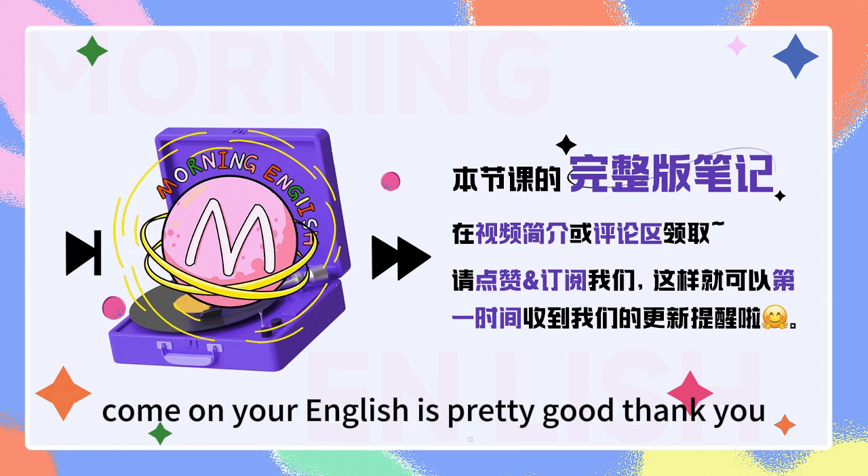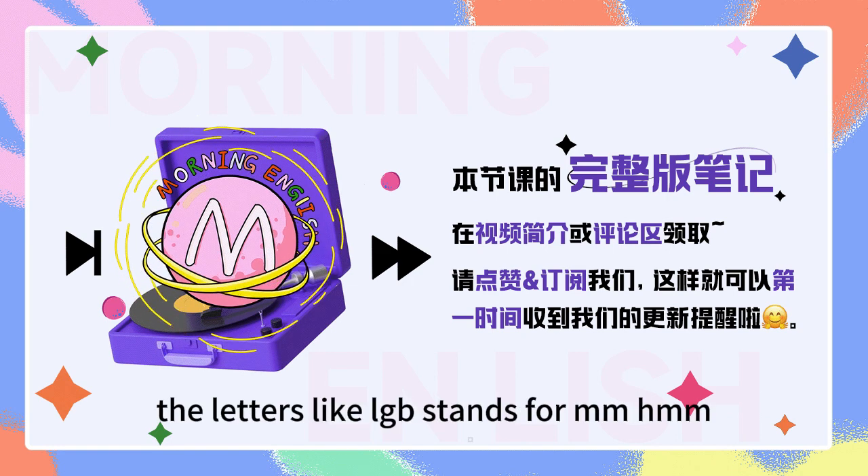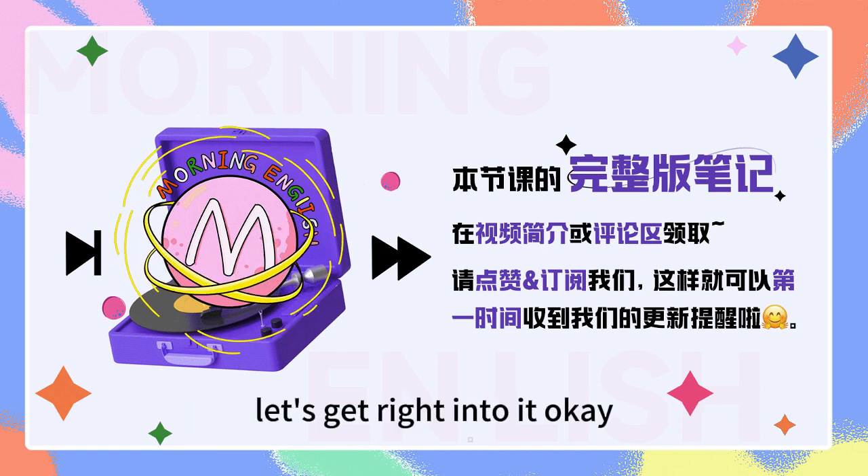Come on, your English is pretty good. Thank you. But sometimes I still don't understand the letters, like what LGB stands for. Okay, well, let's get right into it.